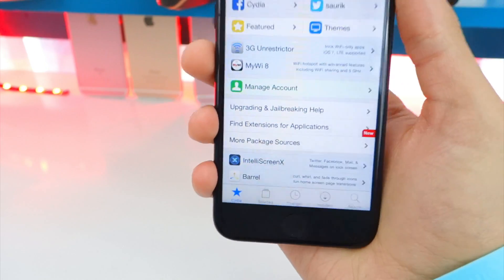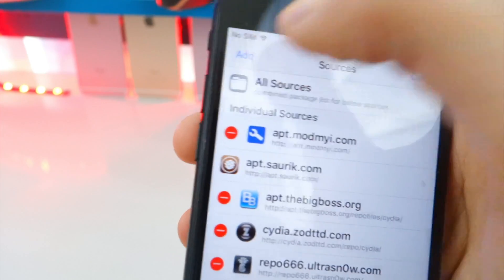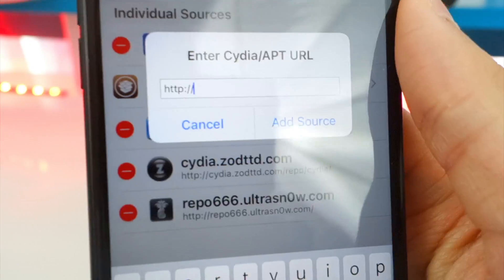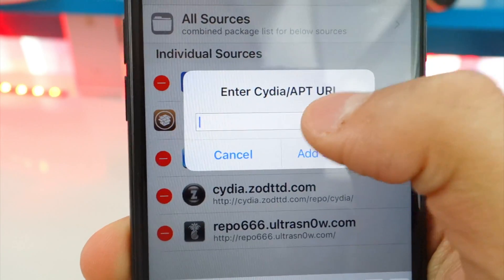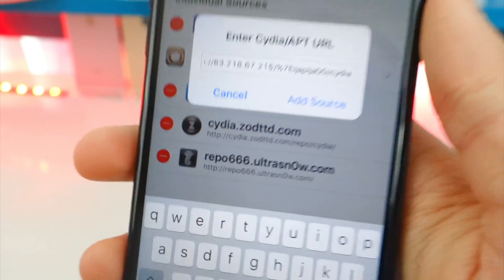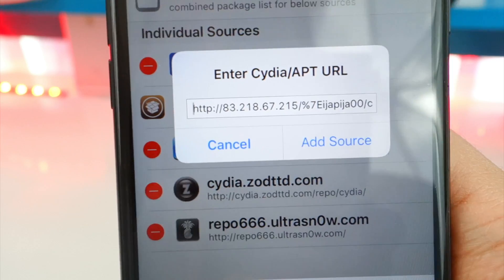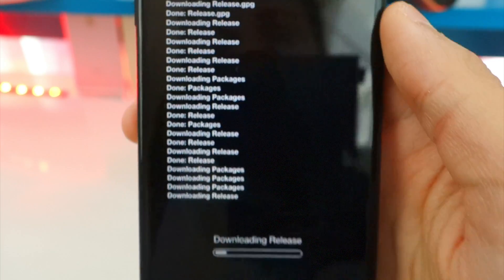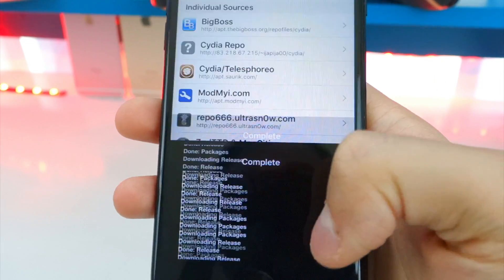Now let's get mobile substrate working. Tap on Sources at the bottom, then Edit on the top right, then Add on the top left. A prompt will pop up — paste in the following source or repo, which will be linked in the description below. If you're on the YouTube app it may not let you copy, so open this video in Safari to copy and paste. Once added it should look exactly like the repo shown.